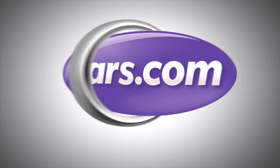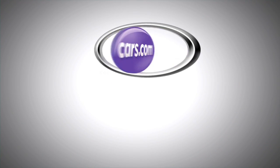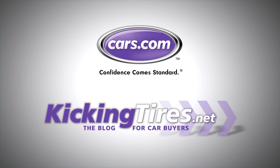We'll have to see how this drives closer to when it goes on sale in late 2012. For more car-related news, go to Cars.com or our blog KickingTires.net.